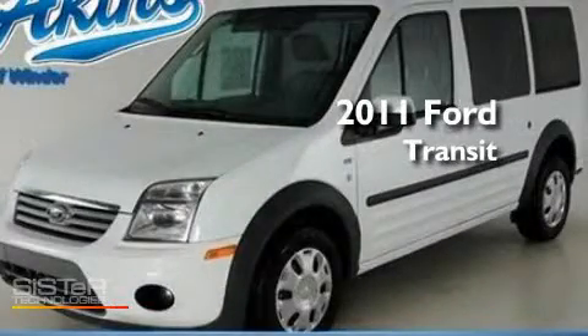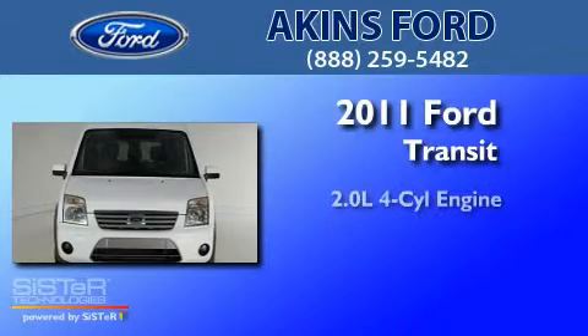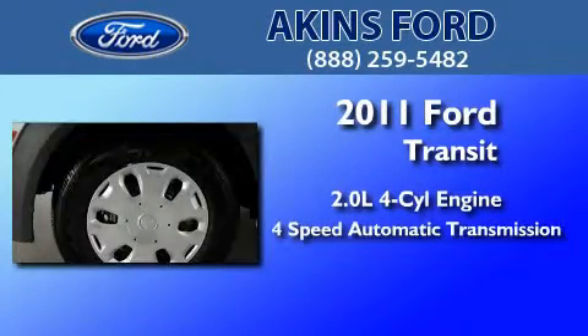This is a brand new 2011 Ford Transit Connect. It has a 2.0-liter four-cylinder engine and a four-speed automatic transmission.